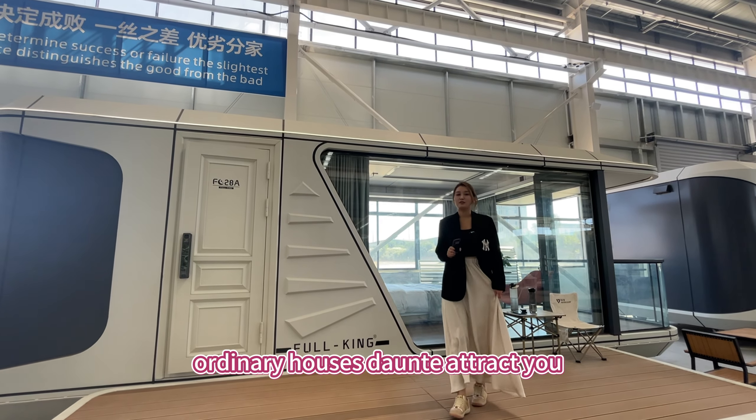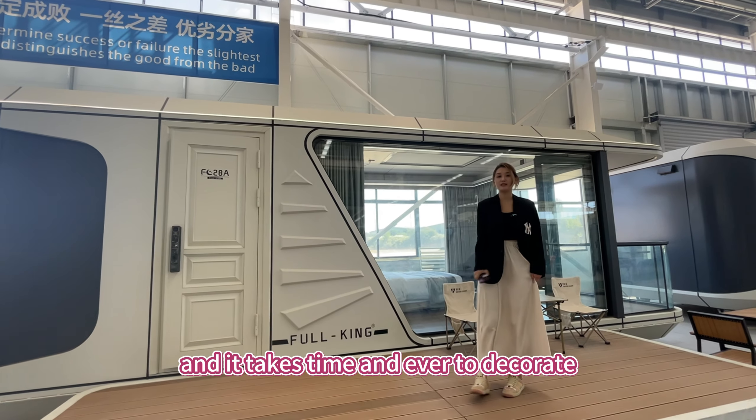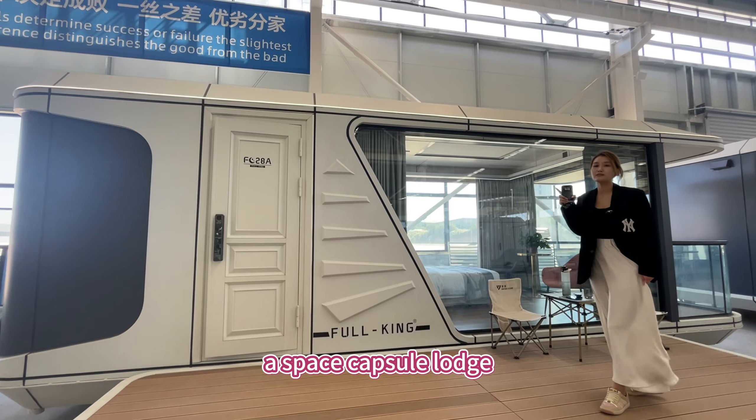Ordinary houses don't attract you. A built-in house? It's too long and it takes time and effort to decorate. Why don't you choose the one behind me? A space capsule lodge!